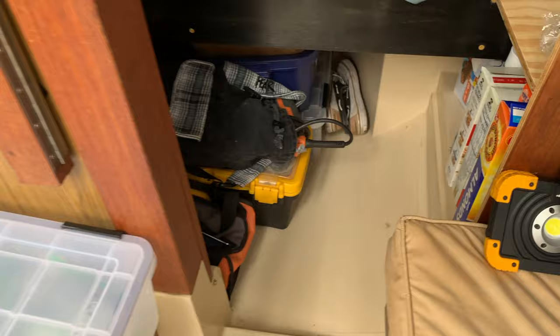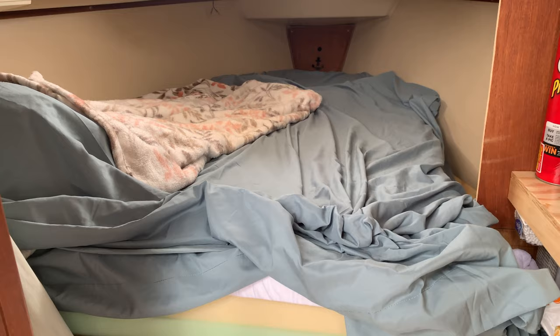Closet space. Very comfortable bed — custom foam mattress with a latex topper. Snacks for in the middle of the night and the day. We got a mirror to check yourself out.